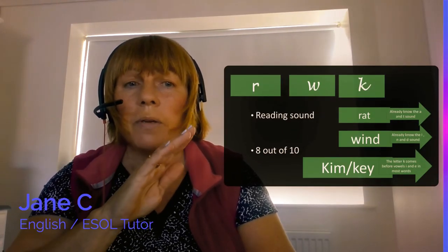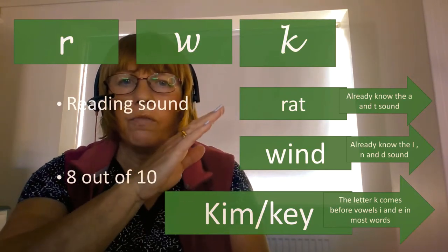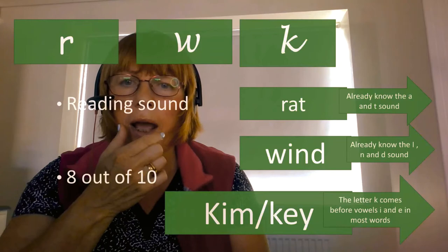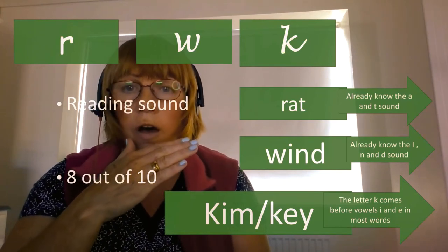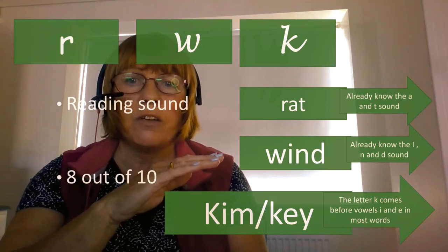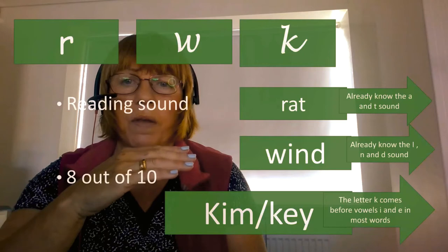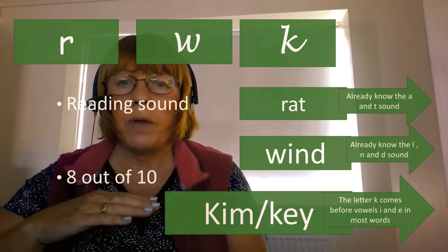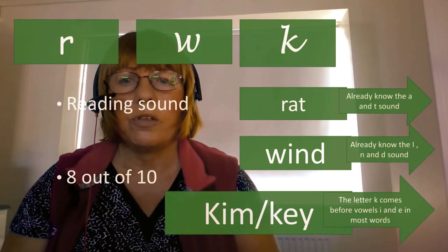After F, L, and E, I taught the sounds of R, W, and K. For the R sound we used 'rat.' For the W sound we practiced catching the W and letting it go — it's about putting your mouth together and letting it go: W. We used 'wind,' which is also a useful sound to return to later when looking at how letters combine with others. For the K sound I used the initial K because we knew somebody whose name was Kim, and I also used 'key' a lot — that's how you choose your words.